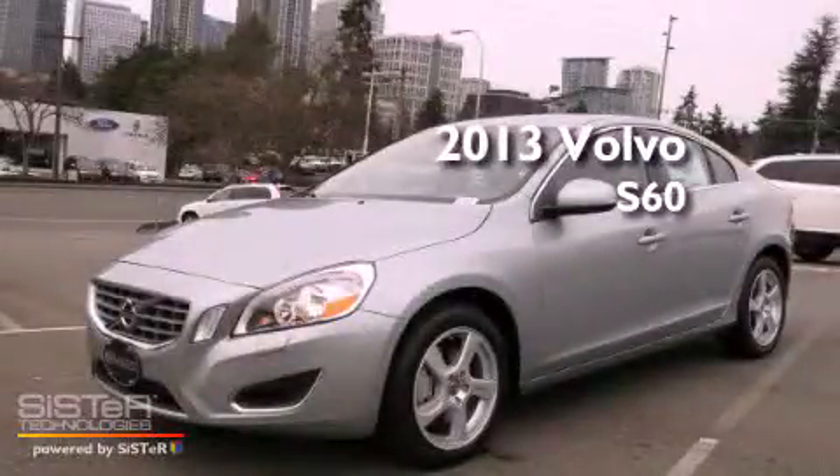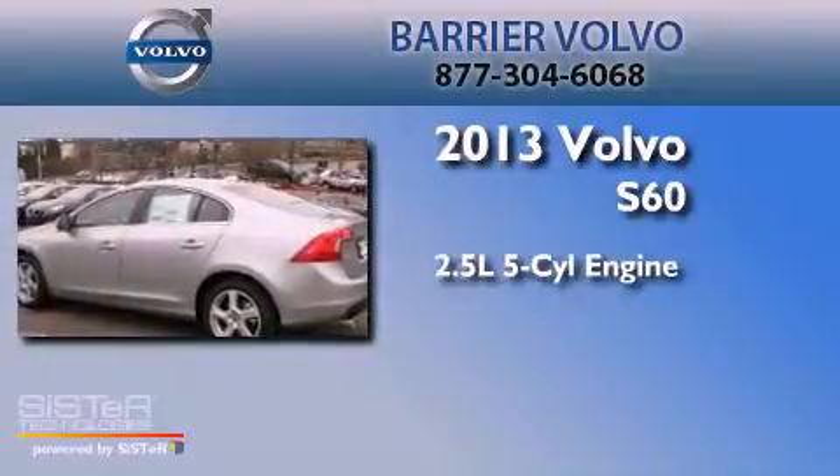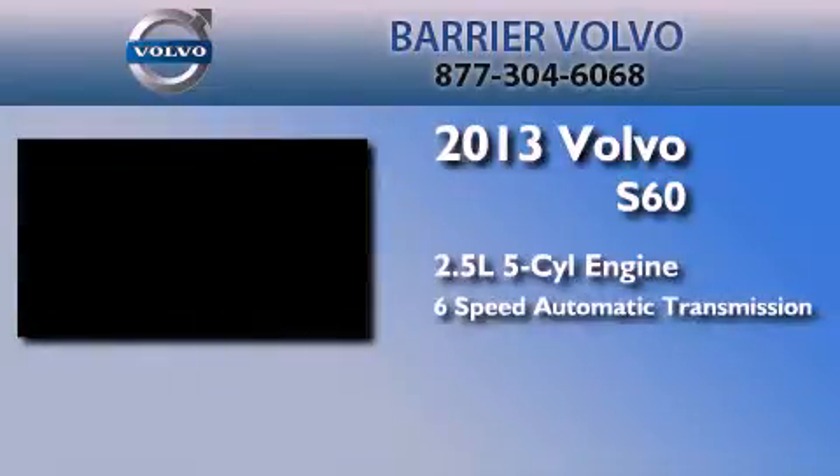This is a brand new 2013 Volvo S60. It features a 2.5-liter, five-cylinder engine and a six-speed automatic transmission.